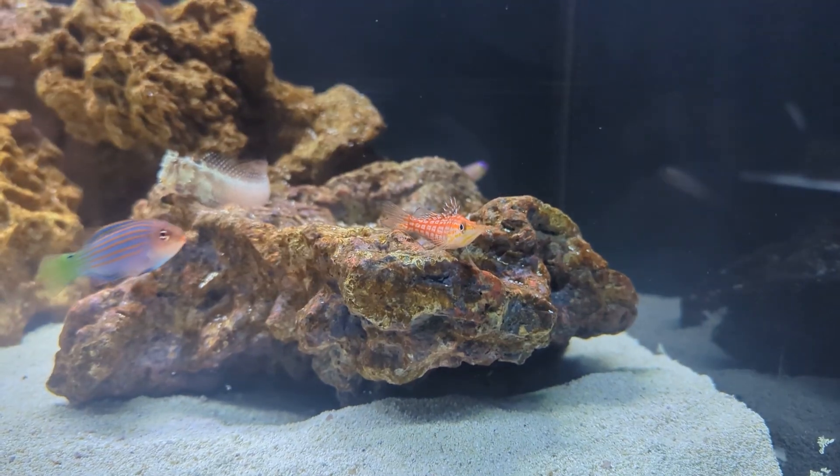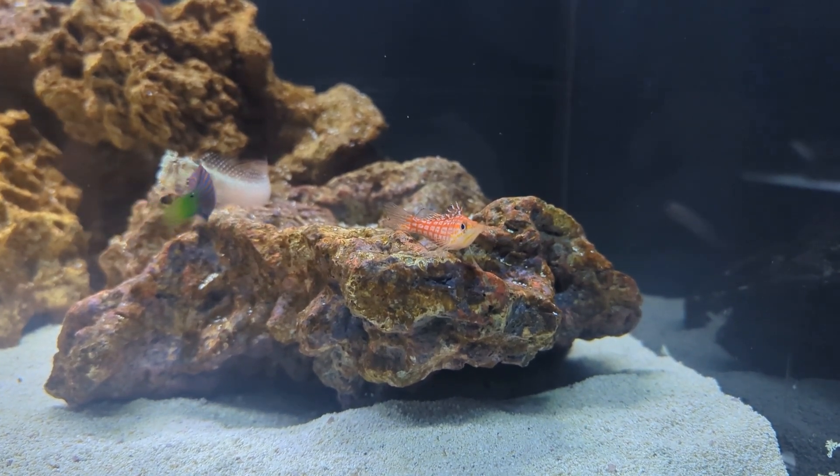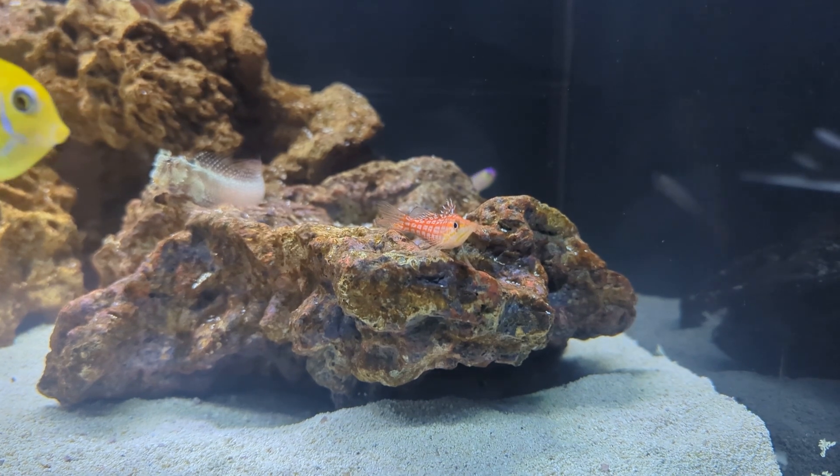They have amazing personalities and they're so fun to interact with. They actually feel like they're looking at you. They are ray-finned fish that come from the Indian and Pacific Oceans, and they're known for their perching behavior. They're really fun to watch in the aquarium because they'll swim about from rock to rock, coral to coral, just kind of perching on them.